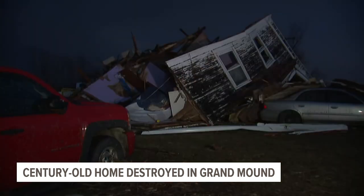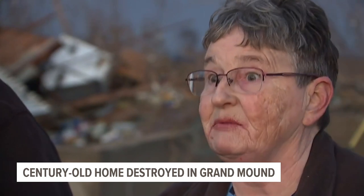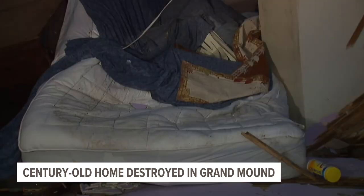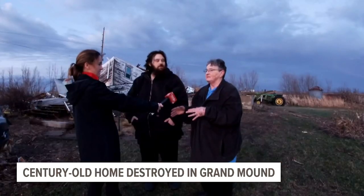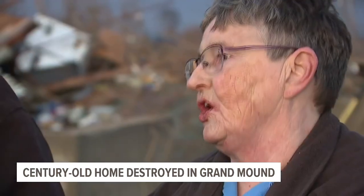Donna ran to the basement with her husband Joseph. "Seconds. I mean, we just barely made it down seven steps to the basement before it hit us." The strong winds that took out walls and collapsed the entire structure trapped Joseph. He was by the chimney in the basement, and the supports for the house all fell over on top of him.